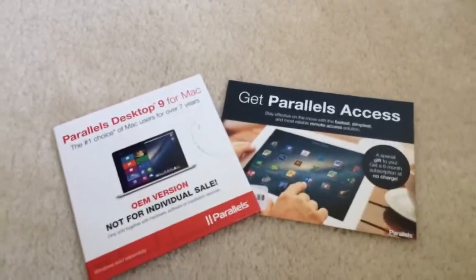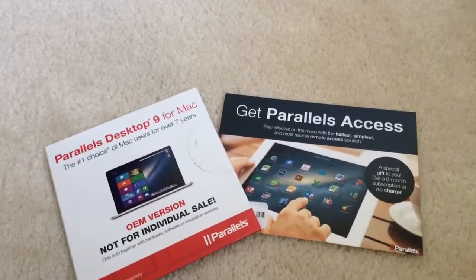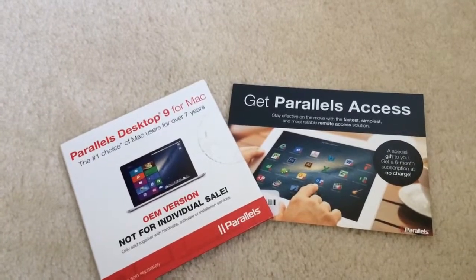What's up everybody, it's Sentinel Prime Rec, and today I have a giveaway. It's the Parallels Desktop 9 for Mac. There will be a free activation code and a 6-month subscription access code.